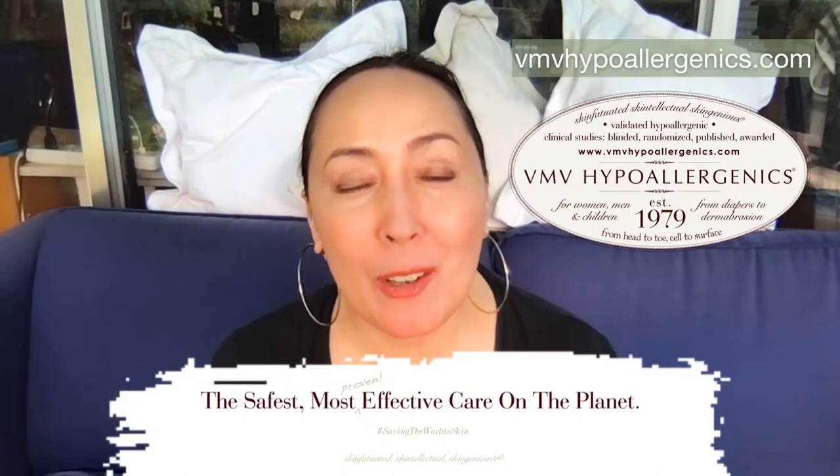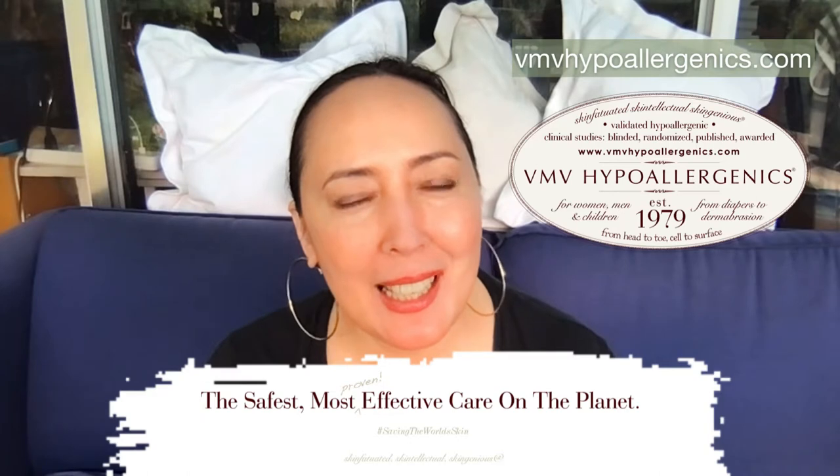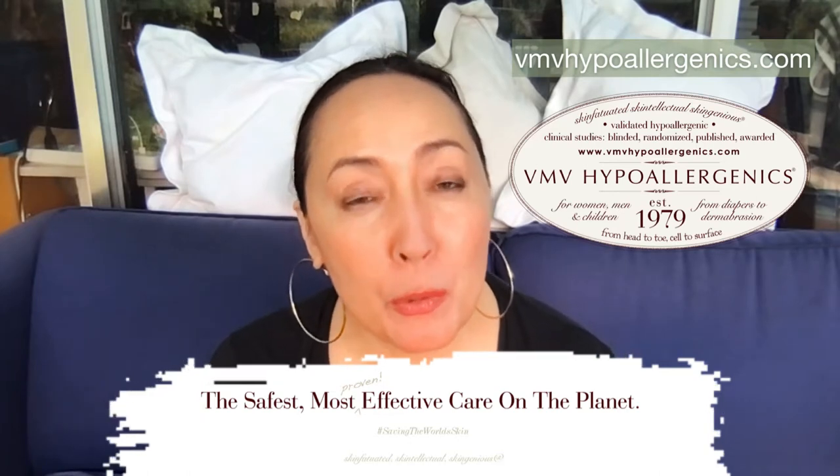Hello, I'm Laura, CEO of VMV Hypoallergenics. We're here to save the world's skin with the safest, most proven effective care on the planet. To make sure we're the safest, we take published studies of patch tests done on thousands of people — these are independent studies.